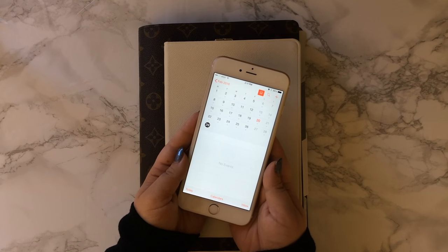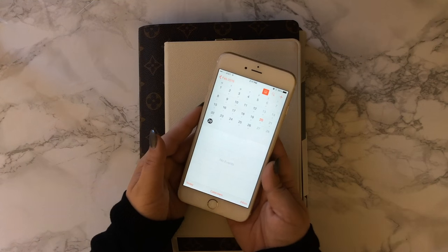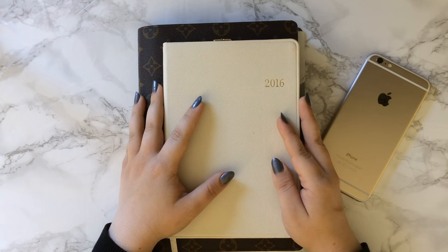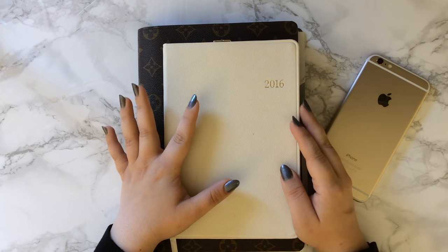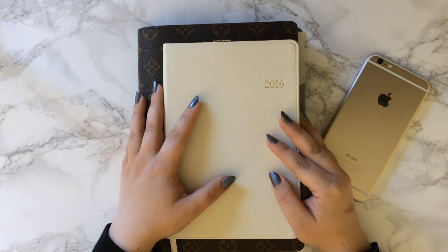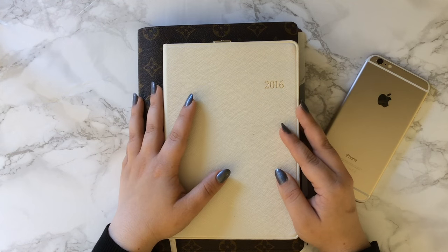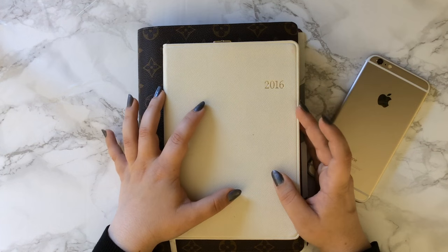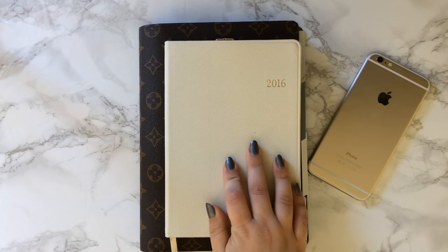Sometimes I'm out and about and don't have everything else with me — all I have is my phone — so it's nice to have my schedule on my phone. Now, there's no way I could totally go a hundred percent digital. I am definitely a paper girl. I love pretty paper and stickers and planners. I have loved planners for as long as I can remember. So of course I'm still using a paper planner — I don't think I could ever give that up. But I wanted to make my paper planner more of a memory keeper.